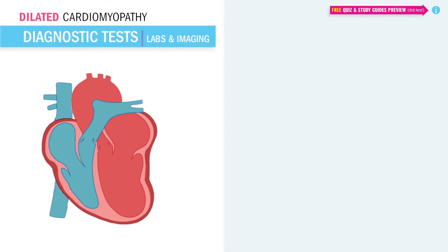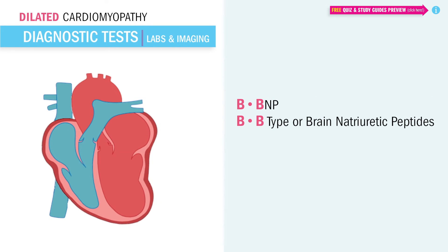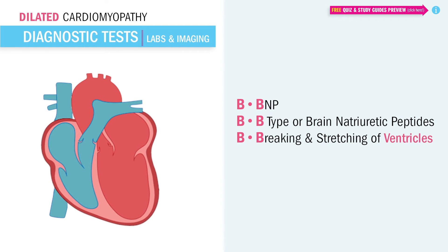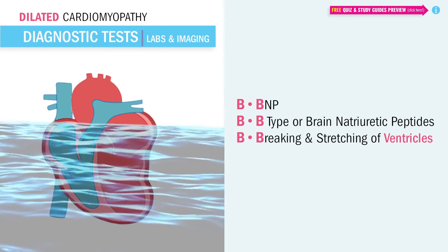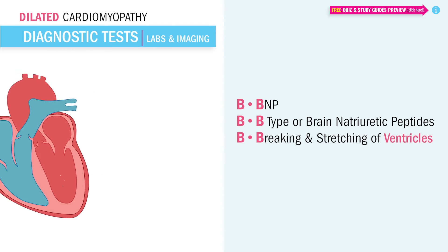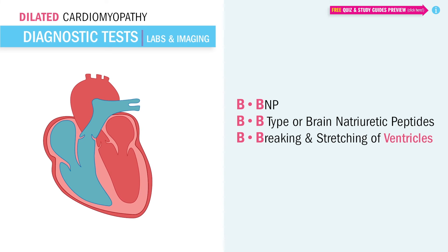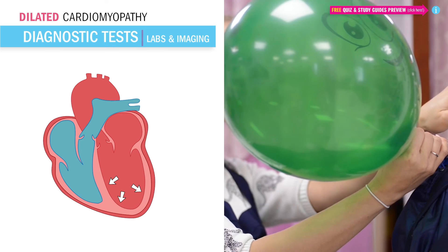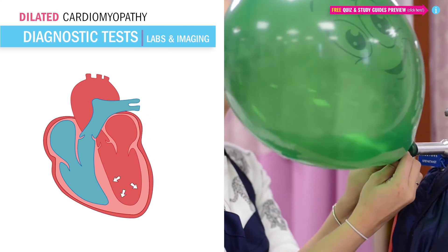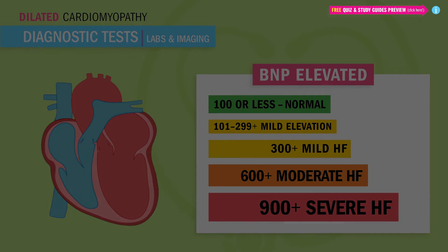As far as labs, we're going to see a distended heart with elevated BNP — B-type or brain natriuretic peptides — which indicates non-specific stretching or tearing and damage to the heart itself. This is usually an indicator of fluid overload, as in heart failure. In dilated, distended cardiomyopathy this applies too, since the ventricles are being stretched out and getting very thin like an overblown balloon. We measure BNP, and anything over 100 is not good: over 300 is mild, over 600 is moderate.